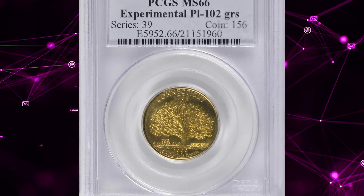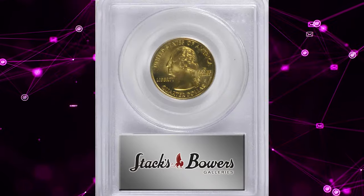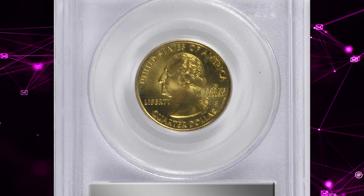Number 5. 1999 P Connecticut State Quarter struck on an experimental planchet. Graded in mint state 66 by PCGS.